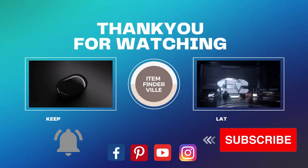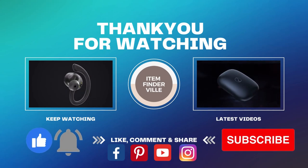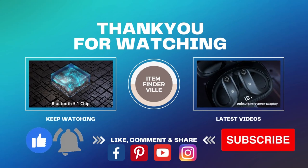Thank you so much for supporting Item Finder Villa. Please don't forget to like and share, and follow us on Facebook, YouTube, Instagram, and Pinterest to see more of what we do.